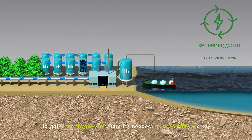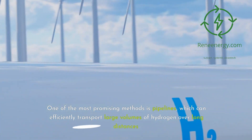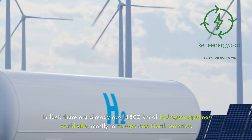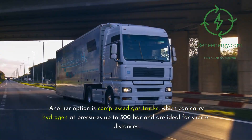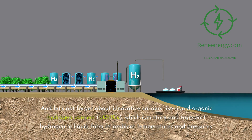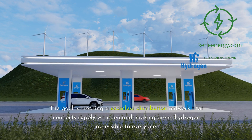To get green hydrogen where it's needed, transportation is key. One of the most promising methods is pipelines, which can efficiently transport large volumes of hydrogen over long distances — there are already over 4,500 kilometers of hydrogen pipelines worldwide, mostly in Europe and North America. Compressed gas trucks can carry hydrogen at pressures up to 500 bar for shorter distances. For longer journeys, liquid hydrogen tankers — similar to those used for LNG — can be used. Innovative carriers like liquid organic hydrogen carriers (LOHCs) can store and transport hydrogen in liquid form at ambient temperatures and pressures, creating a seamless distribution network.